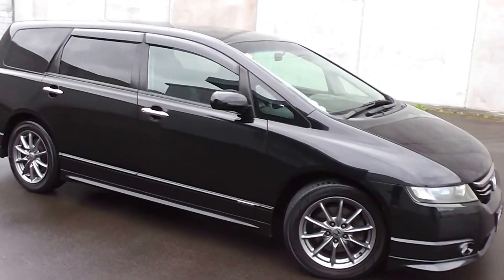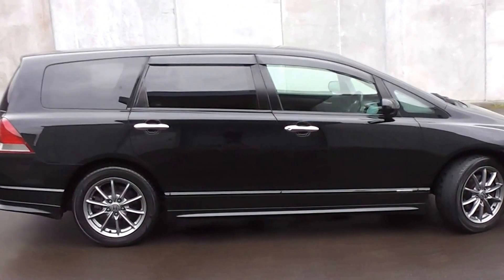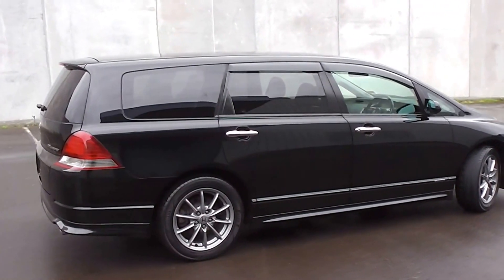Hi, Peter Day here. Check this out — it's a 2004 Honda Odyssey Absolute. It's a seven-seat people mover and it's travelled 107,000 kilometres.